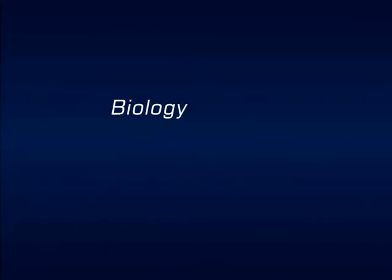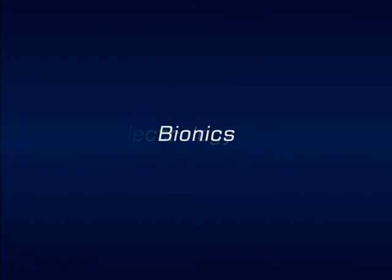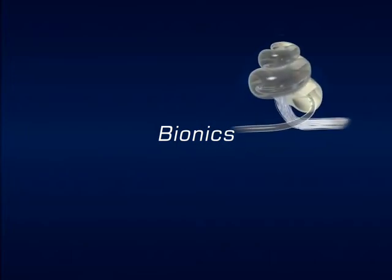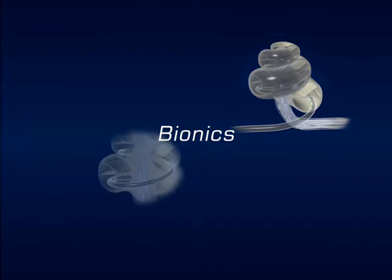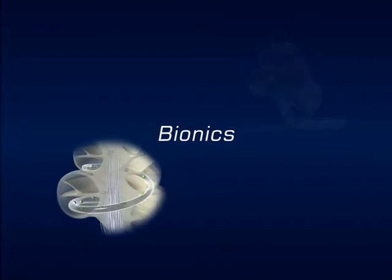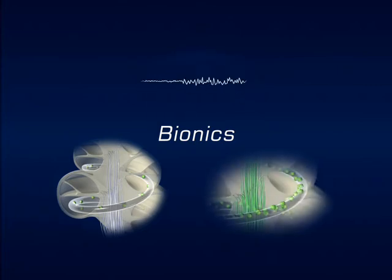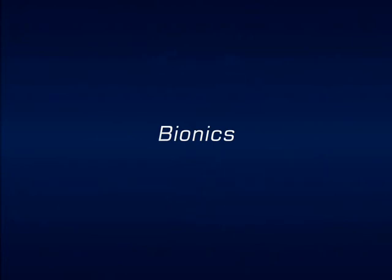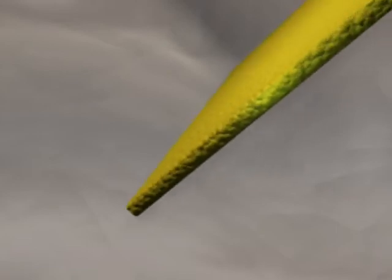Bionics involves the interfacing of biology and electronics in order to improve human performance. An example is the cochlear ear implant, the bionic ear. This sophisticated device uses state-of-the-art electronics to enable sound to be converted to a series of electrical impulses that are then transmitted to the appropriate nerve cells. Even with such high-performance electronics, the overall performance of bionic devices is determined by the nature of the electrode cellular interface.